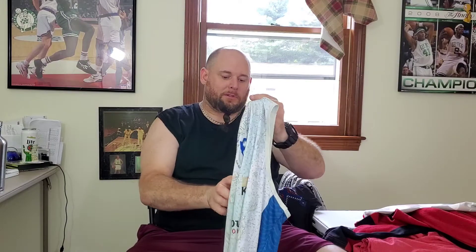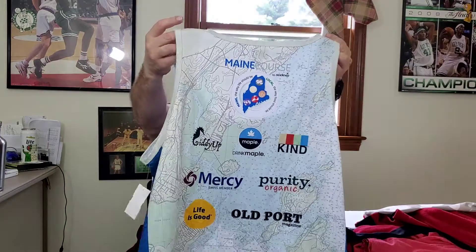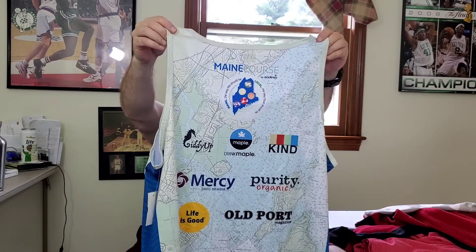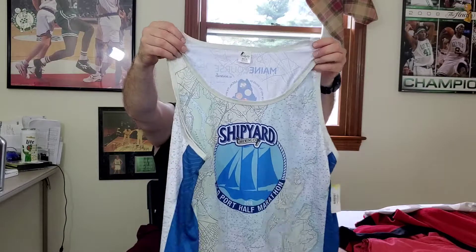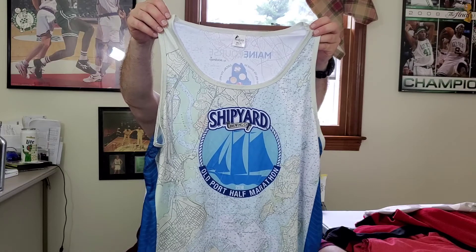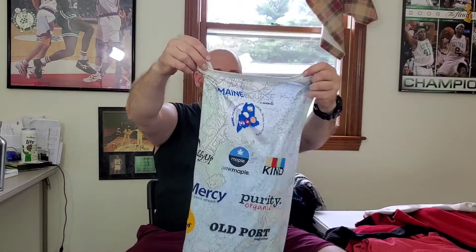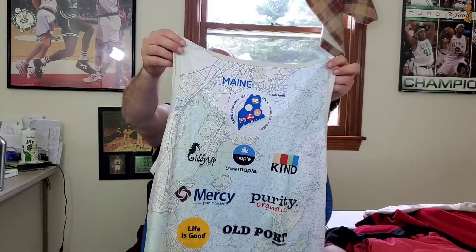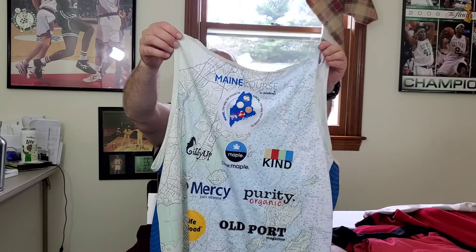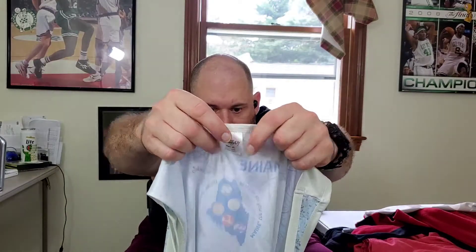This right here I haven't looked up yet but I thought it was pretty cool. It's by Giddy Up — it's the Shipyard Old Port Half Marathon shirt with a cool map on it. I think this is up in Maine. Hopefully I'll get a pretty good price, between $25 and $35. Hopefully it's something kind of rare.